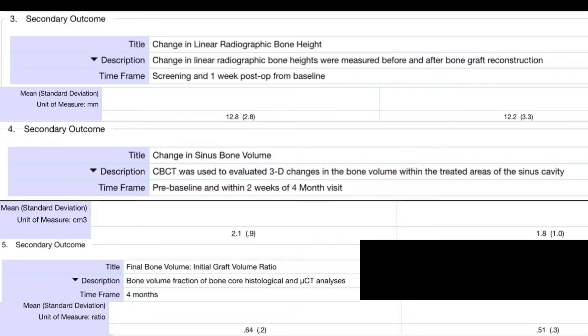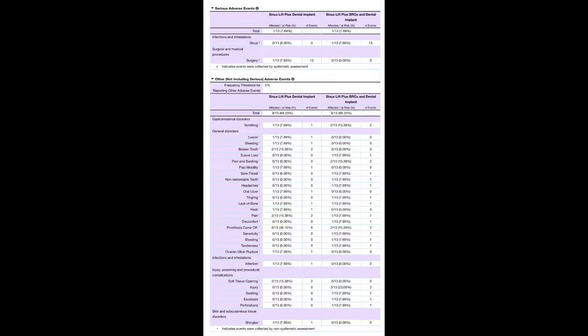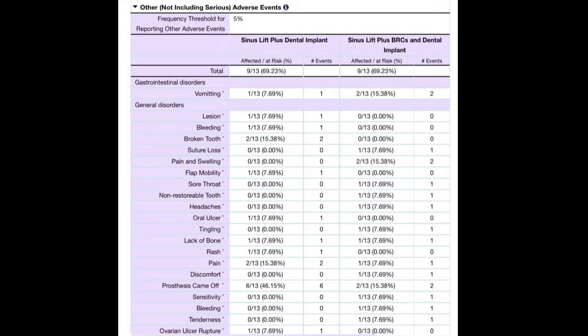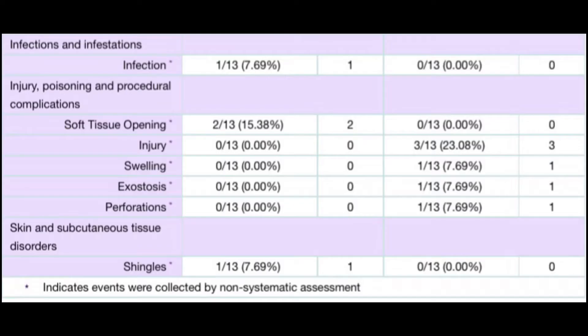Secondary outcome variables included increase in linear radiographic bone height, increase in sinus bone volume, and bone volume to initial graft volume ratio. Researchers stated that throughout the study there were no serious study-related adverse events reported in comprehensive assessments during the trial. There was one graft failure in the treatment group and one implant failure in the control group.